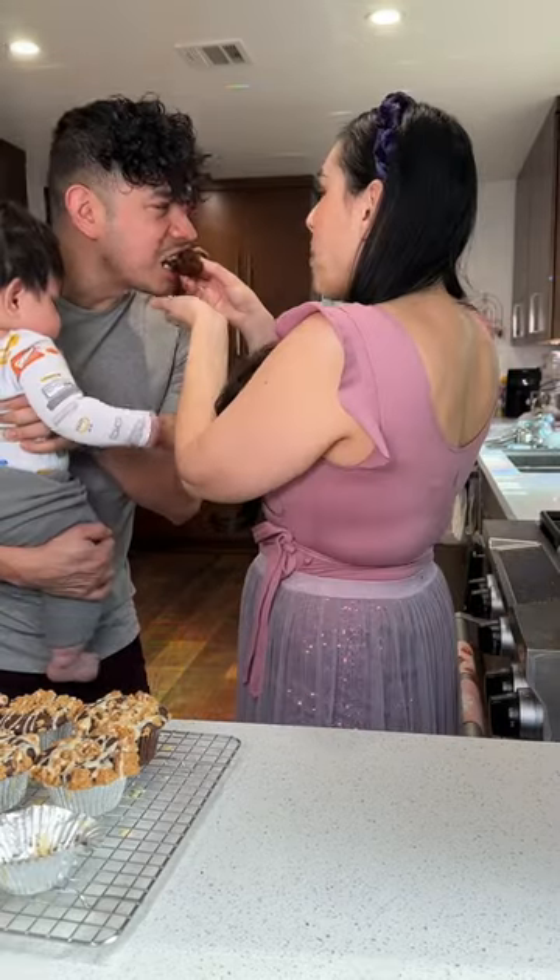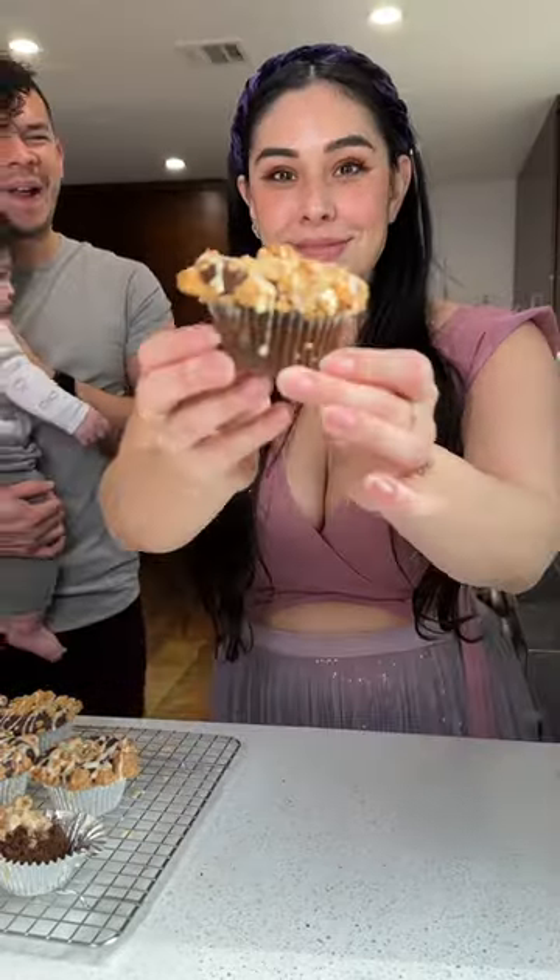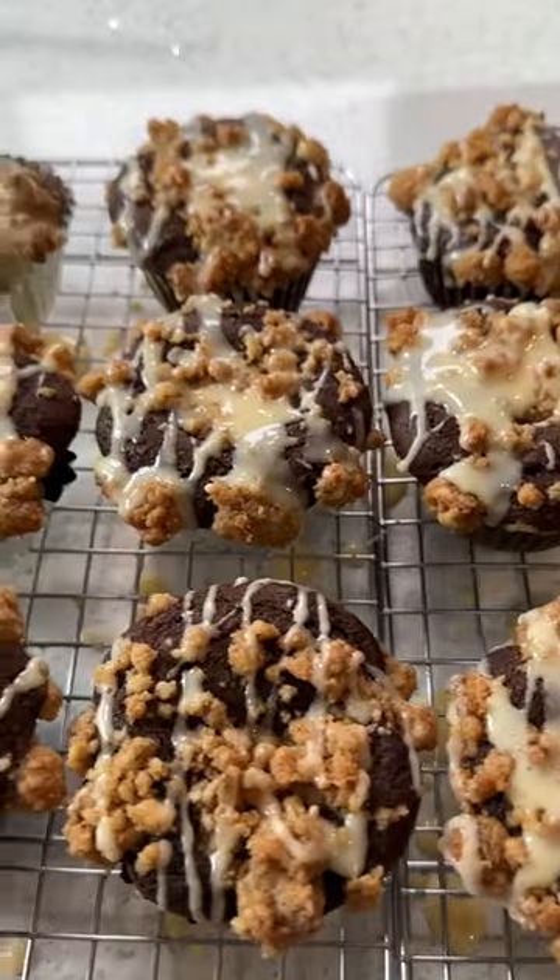Now it's time for the taste test, and the muffin is on the dense side of things but it still has amazing flavor, and these are just the perfect little treats to have during the winter.